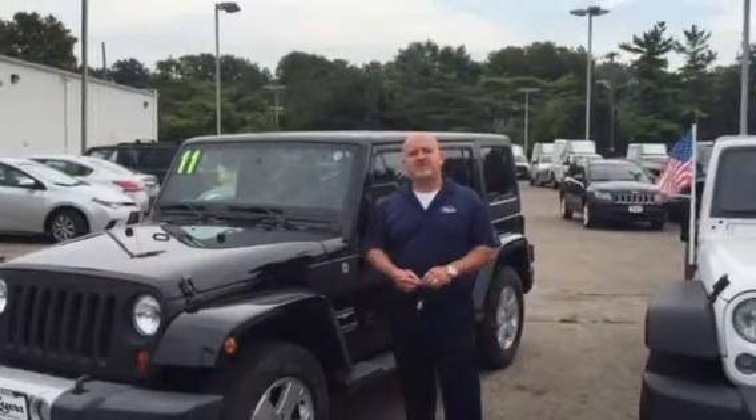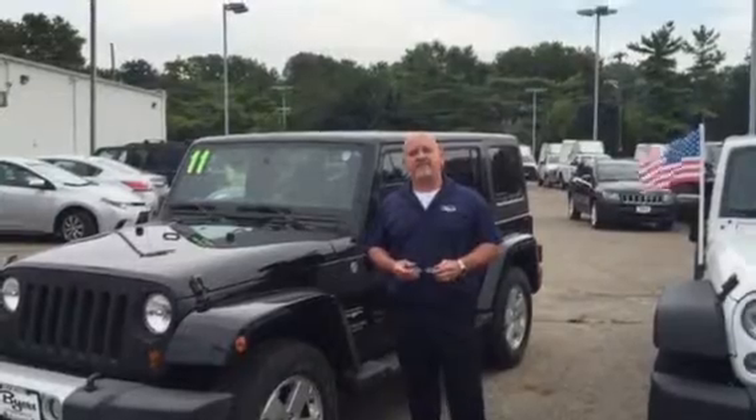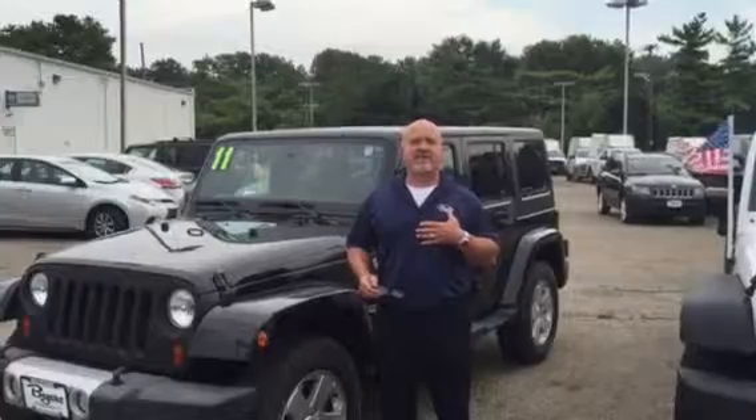Hi Ray, it's Jeff Parker from Byers Chrysler Jeep. It was great talking to you this afternoon. Thanks for helping a young man out and purchasing his first Jeep. I just want to give you a real quick video so you can put a name to a face.